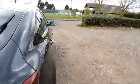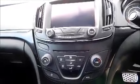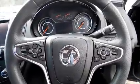Split rear seats, Isofix, and storage. Inside you'll find a radio and CD player, air conditioning, Bluetooth, and satellite navigation. There's also a leather covered steering wheel with cruise control and audio controls, electric windows, and electric door mirrors.